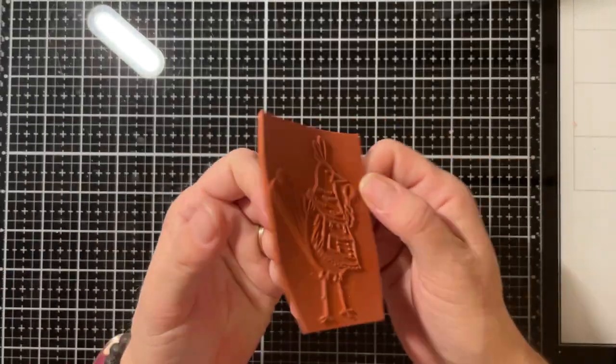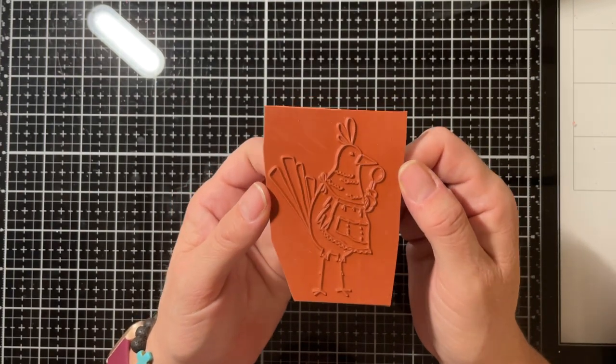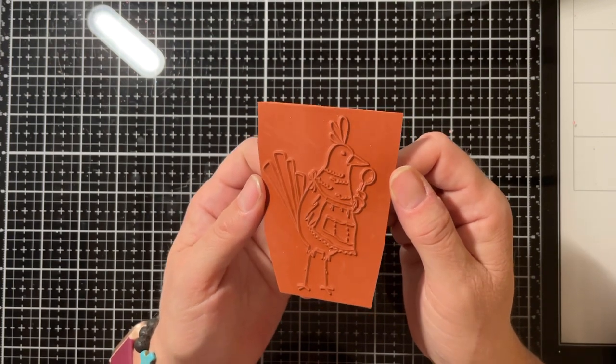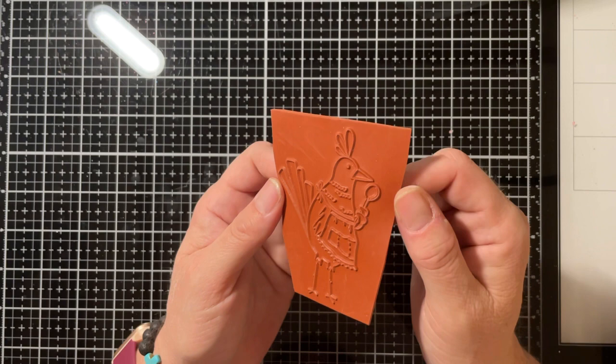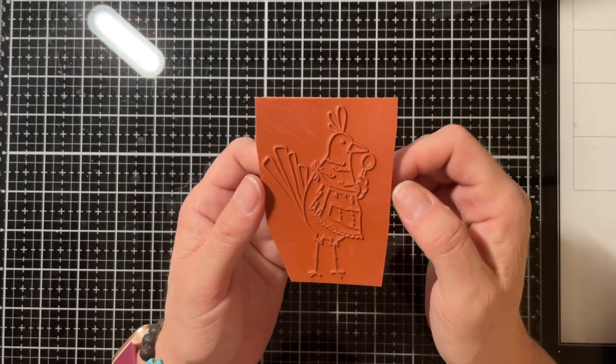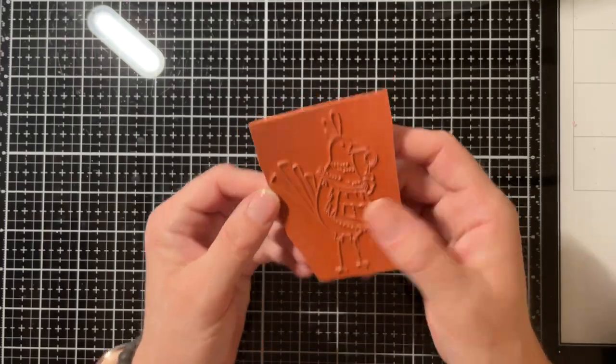They had a sale bucket and Bonnie was going through it and found this and said, 'Here Noel, you have to have it!' It's a chicken — she looks like she's in the kitchen with a spoon and apron on. I can't wait to stamp that out; that'll be fun!